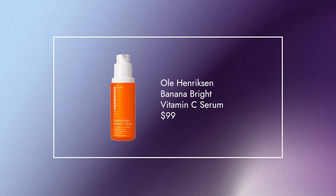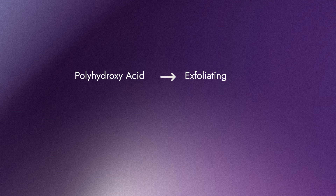Next up, we have the Ole Henriksen Banana Bright Vitamin C Serum. I have personally tried this and can attest — it's amazing. In terms of the form of vitamin C, it has 15% ethyl ascorbic acid, as well as PHA, which gives you a light exfoliation. It also has hyaluronic acid and vitamin E, which are really great hydrators.